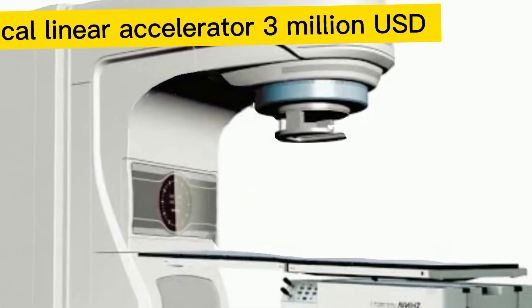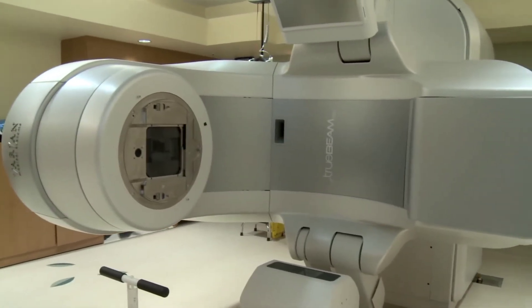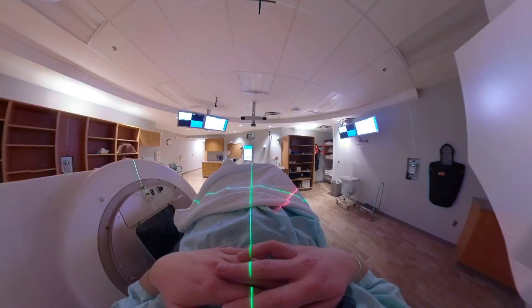And last but not least, we have the medical linear accelerator. This costs $3 million. It is a medical device that is used for external beam radiation treatment for patients with cancer.